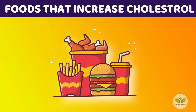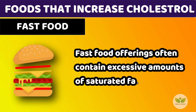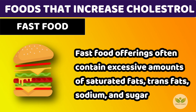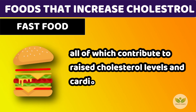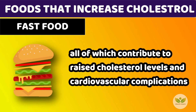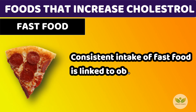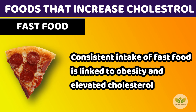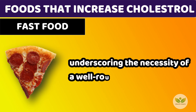Number 8: Fast Food. Fast food offerings often contain excessive amounts of saturated fats, trans fats, sodium, and sugar, all of which contribute to raised cholesterol levels and cardiovascular complications. Consistent intake of fast food is linked to obesity and elevated cholesterol, underscoring the necessity of a well-rounded diet.